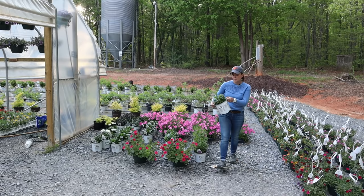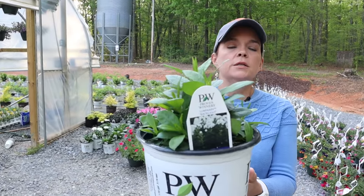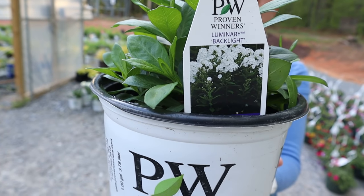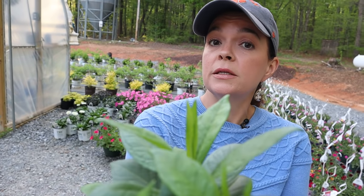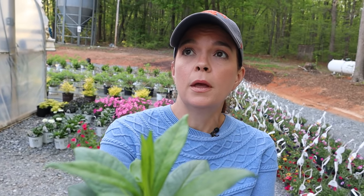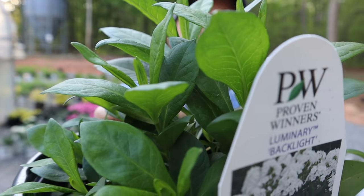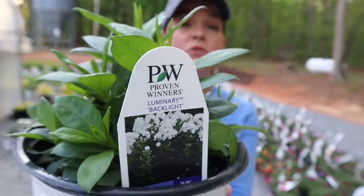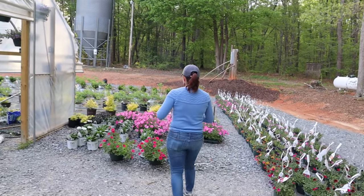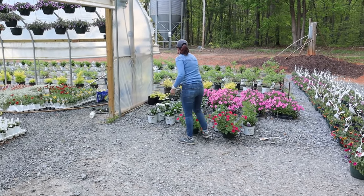They're also adding to their phlox Luminary series with the Backlight — that's going to be really fun. I imagine this too will end up in the patio area. If you're familiar with the Ultraviolet or the Opalescence, this is going to be part of that series as well — just a really fun plant. Can't wait to see how it performs and what it smells like.